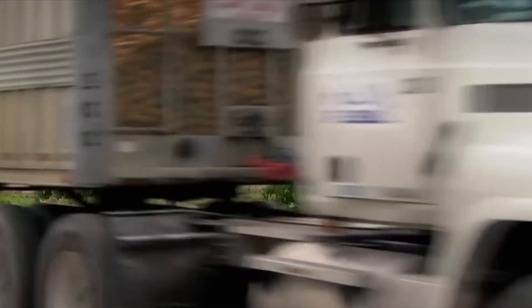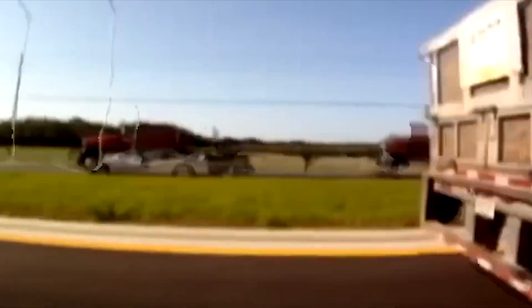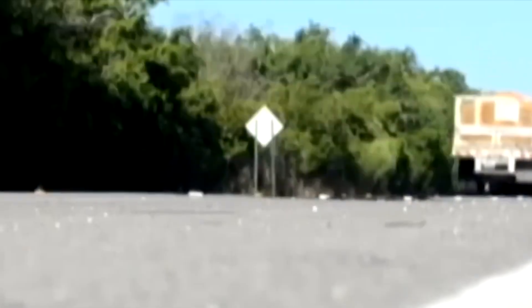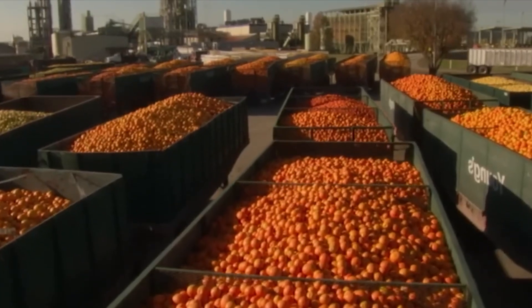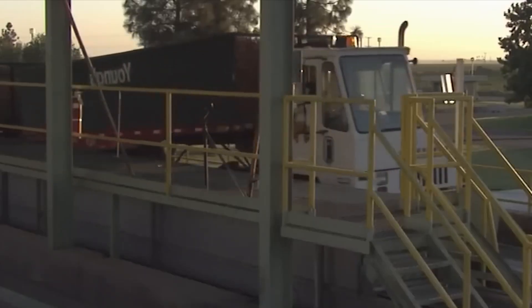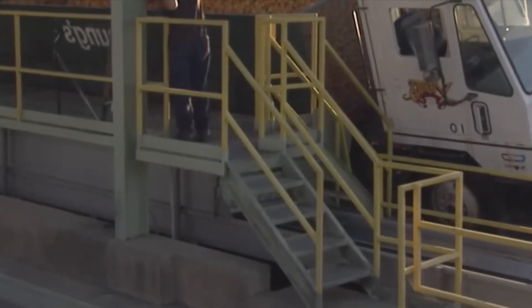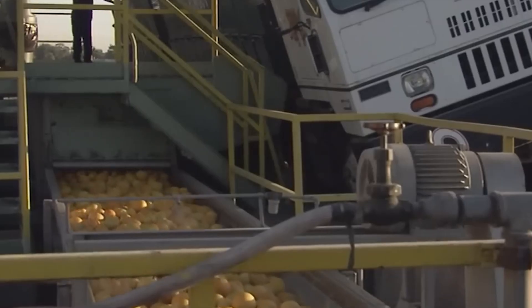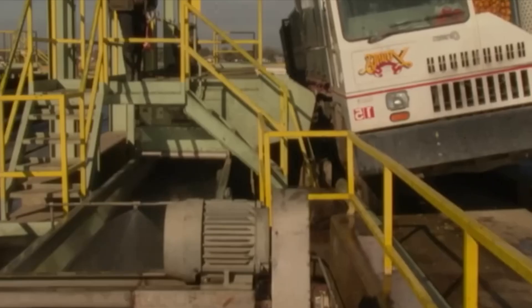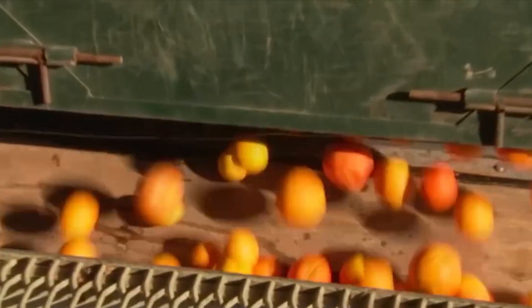While not part of the traditional factory supply chain, innovation in production is escalating globally. For example, Innocent Drinks' facility in Rotterdam, nicknamed The Blender, demonstrates how sustainability, robotics, and clean energy can redefine juice manufacturing. The factory uses robot monitors, solar energy, and heat pumps to maintain 24/7 operations, illustrating where the industry may head next.